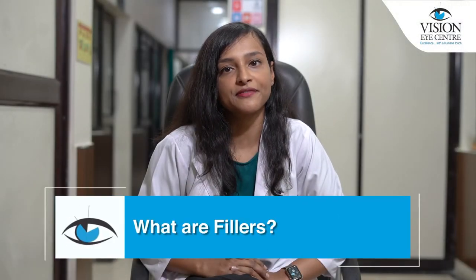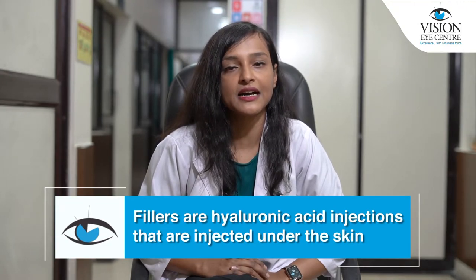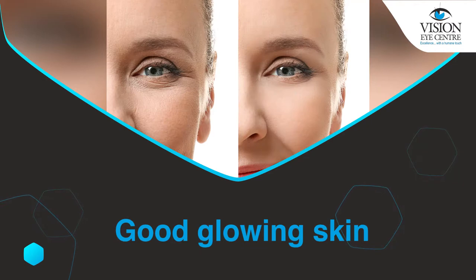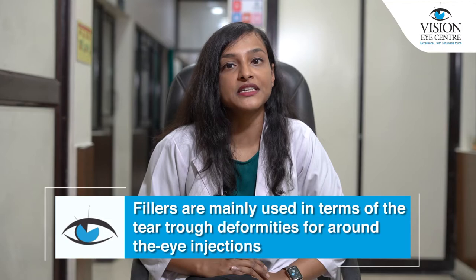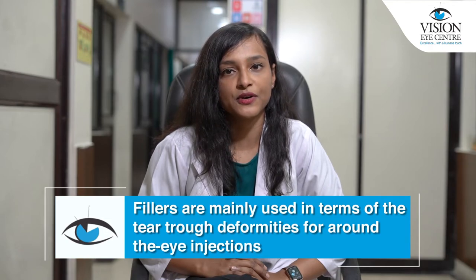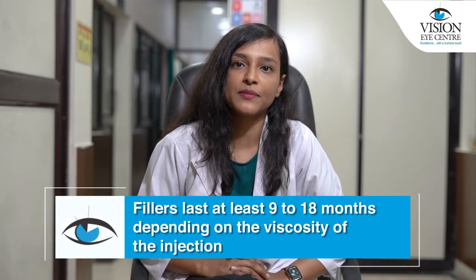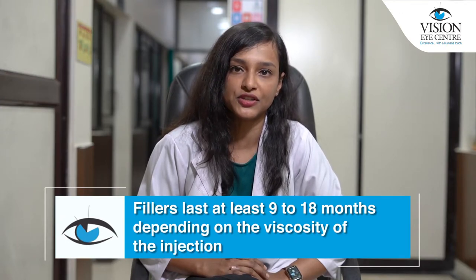So what are fillers? Fillers are basically hyaluronic acid injections which are injected under the skin to give a plumping effect, smooth out any wrinkles, as well as give a good glow to the skin. Fillers are mainly used for tear trough deformities for around-the-eye injections. They last anywhere between 9 to 18 months depending on the viscosity of the injection, that is how thick the injection is.